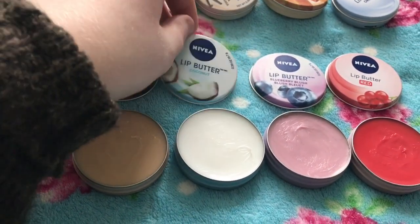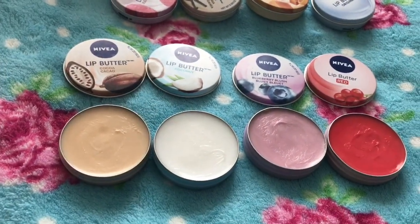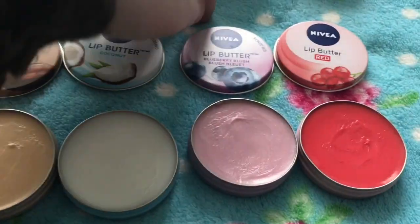This one is more of a summer scent — this is coconut. Again it's white and it smells really coconutty. It's good for summer because it has that summer scent.